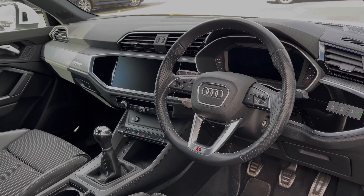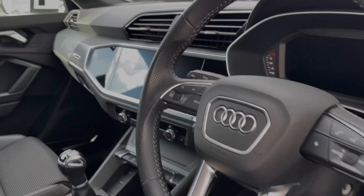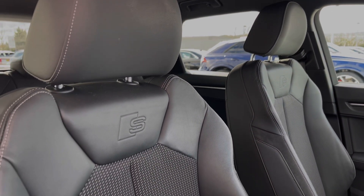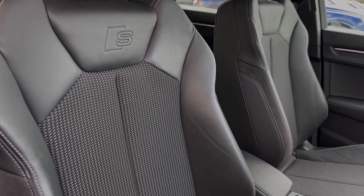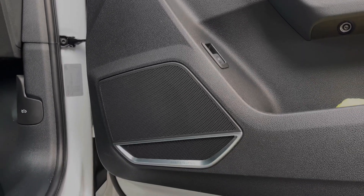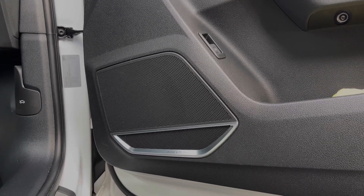The front seats in this car are also finished in leather and cloth material and feature plenty of manual adjustment controls. This Audi Q3 benefits from the upgraded comfort and sound pack, which includes the amazing sounding Bang & Olufsen premium sound system throughout the car's cabin, perfect for listening to your music.